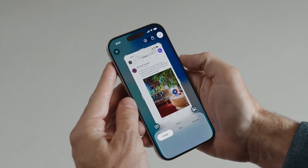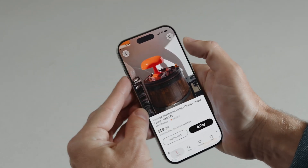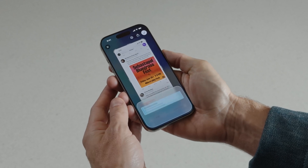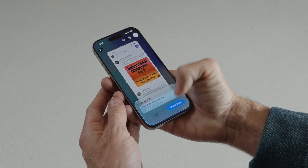If you're interested in a specific object like a lamp, you can highlight it to search for that particular item or similar objects online. It also recognizes when you're looking at an event and suggests adding it to your calendar, automatically extracting and pre-populating key details like date, time, and location. The great part is that most of this runs entirely on your device, so no data is sent to Apple servers, plus there are no monthly subscription fees.